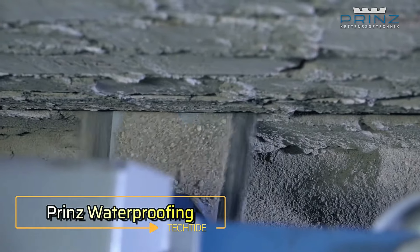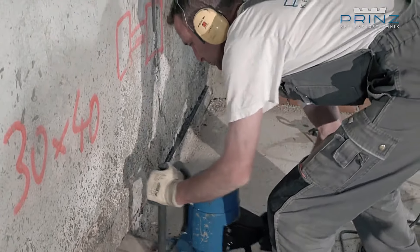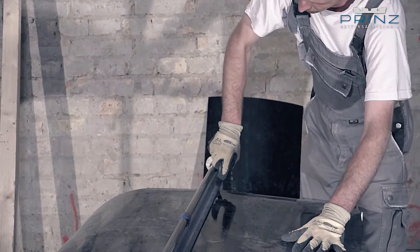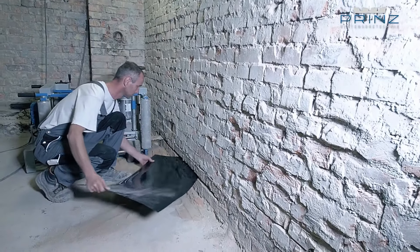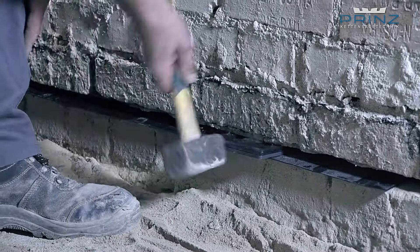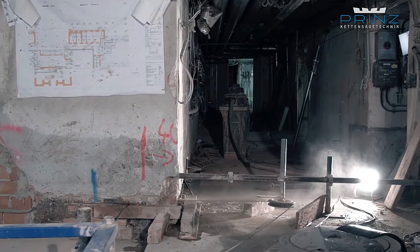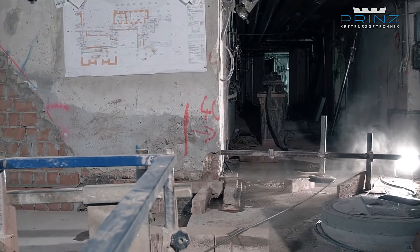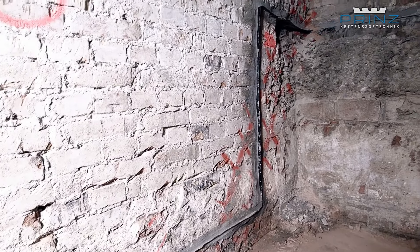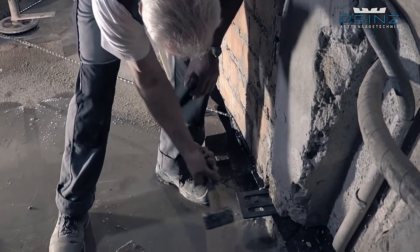Prince Technology is revolutionizing the field of drainage and waterproofing by making it possible to address issues in areas previously deemed difficult. Water-related problems such as excess moisture, mold, fungus, and salt erosion can severely damage foundations over time. Prince employs specialized equipment to create precise holes in affected areas, through which they install drainage and waterproofing inserts. A special solution is then injected under a pressure of 4 to 5 bar. For example, upgrading a 20 square meter room with 50-centimeter thick walls can be completed by skilled craftsmen in just 3 days.